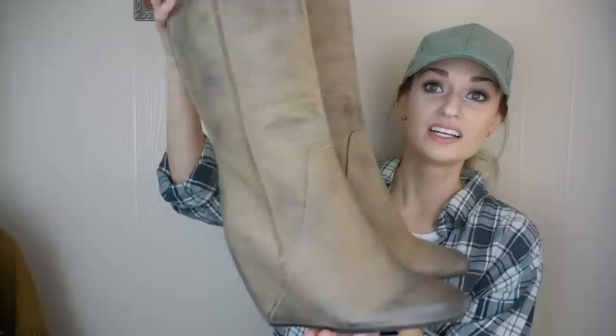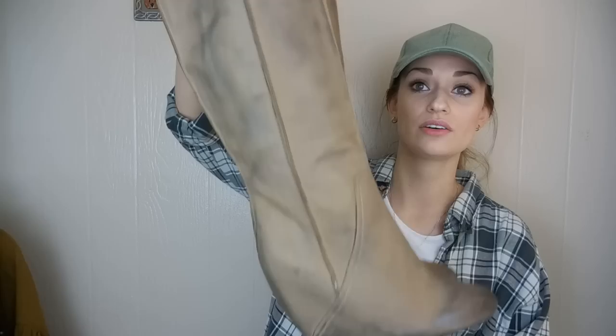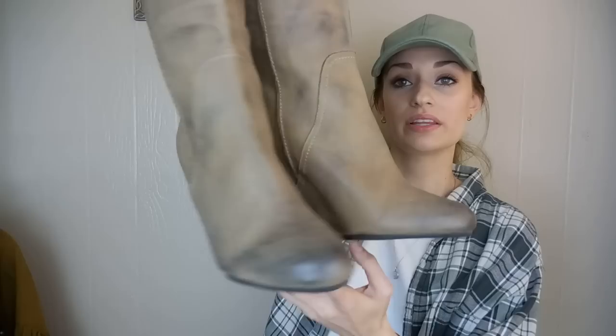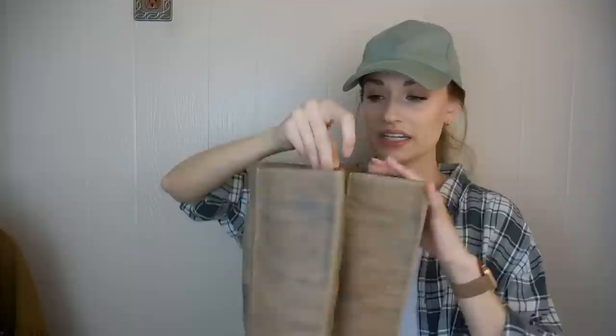Next up, we have a pair of boots by Kelsey Dagger — her shoes are sometimes sold at Anthropologie. I don't think these have ever been worn. They have this manufactured distressed leather look with a kind of burnished toe, and they are a wedge boot. The style name is the Kirstie, and they are a size 10. I really like those — again, genuine leather.